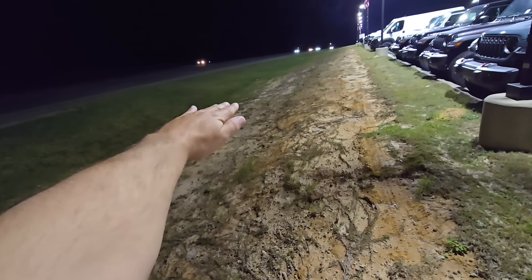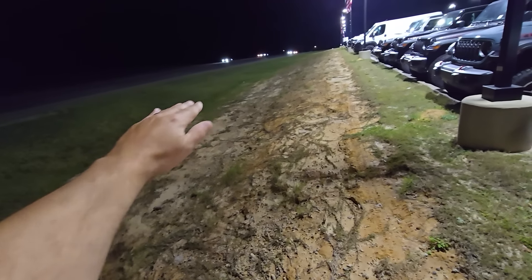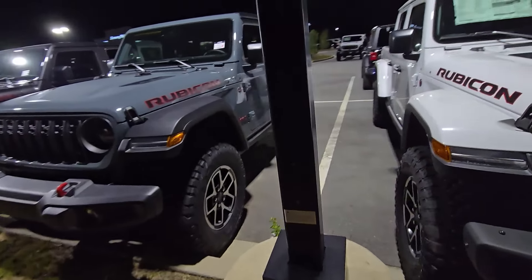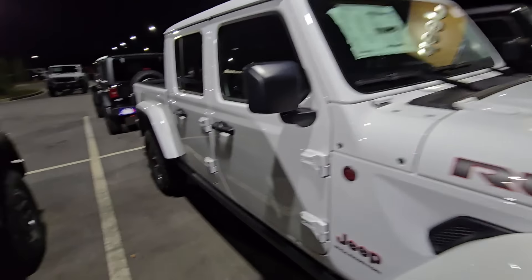My Gladiator can do that all day long — pull right down in, park there all day, even if it sinks into wet ground a little bit. I come back from hunting, get in, pop the lockers, and boom, she pulls right out. People can't do that in a lot of vehicles. So for me and what I do, this is my number one for a midsize.